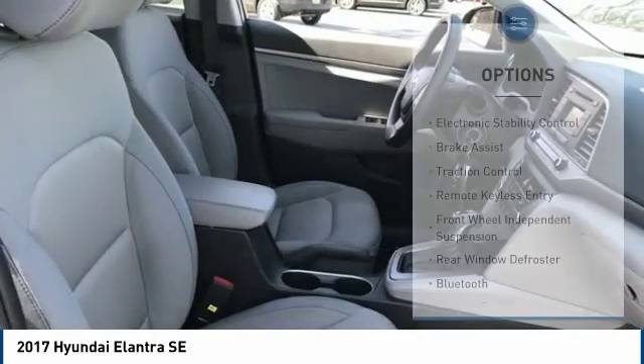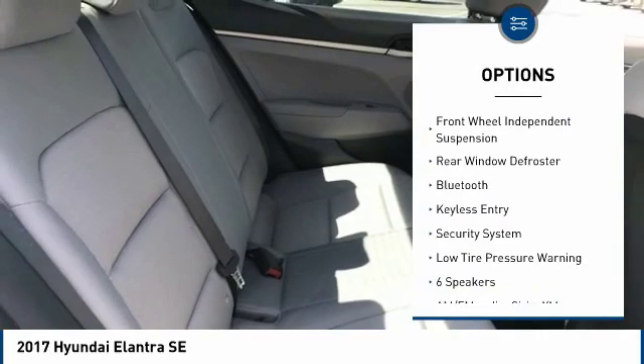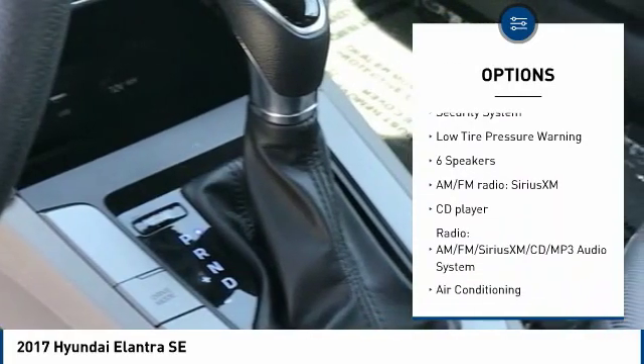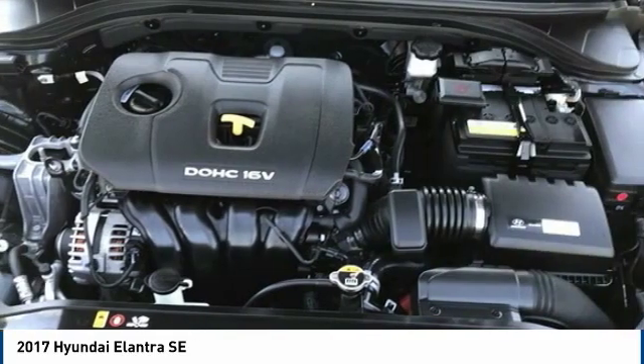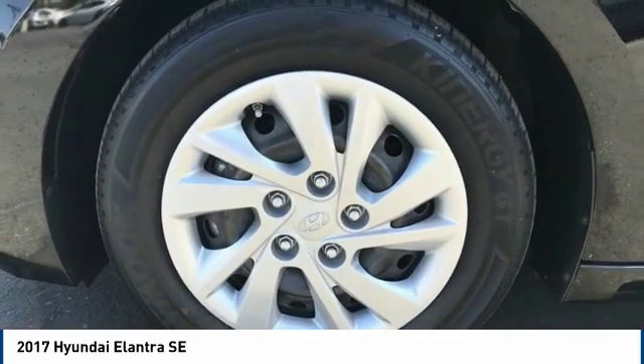Here are some of this vehicle's great options: electronic stability control, brake assist, traction control, remote keyless entry, front wheel independent suspension, rear window defroster, Bluetooth, keyless entry, security system, and low tire pressure warning.